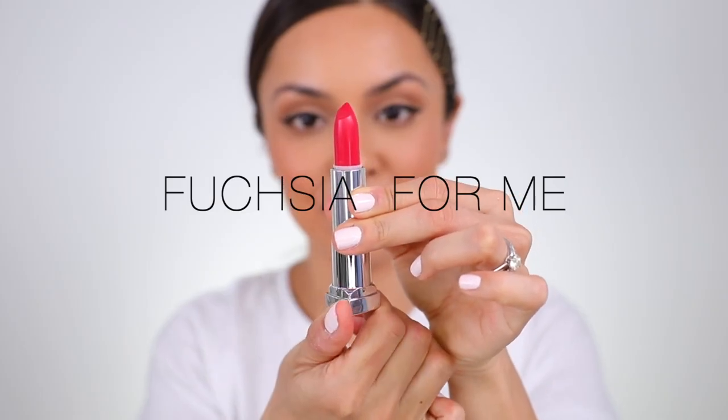We're switching it up from the reds and going into a fuchsia — this is called Fuchsia for Me. We're definitely back into the satin finish because this one's a little bit more glossy. This one is fun because the color is so bold. I don't normally wear fuchsia all that often, but I do think I could wear this shade. It works well with my undertone — it definitely has more of a blue to it — though I normally prefer warmer colors that go better with my skin tone.